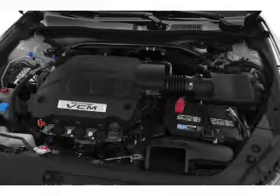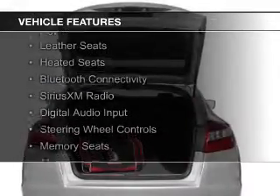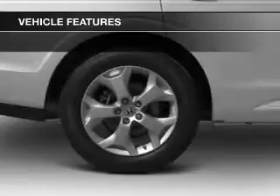The features include a five-speed automatic transmission, power sunroof, leather seats, heated seats, Bluetooth connectivity, Sirius XM satellite radio, and digital audio input.